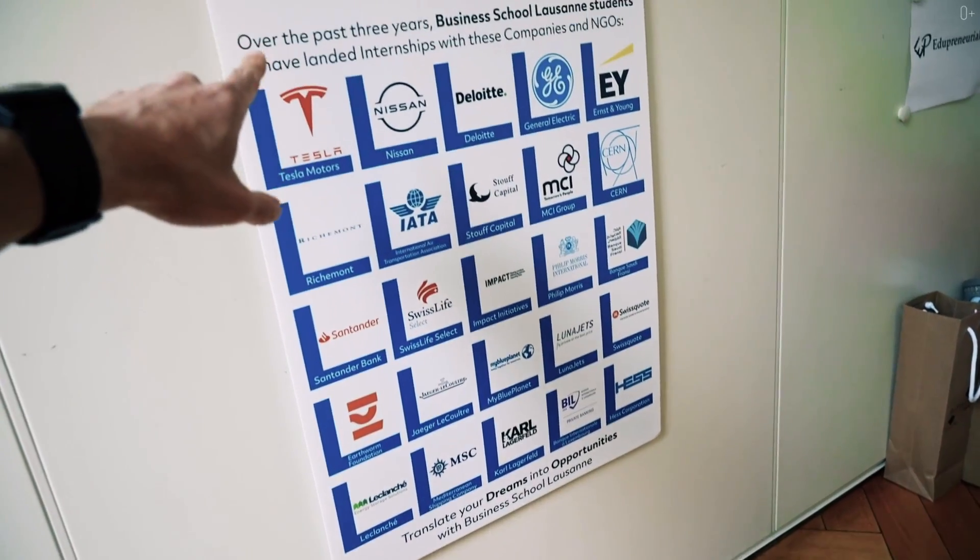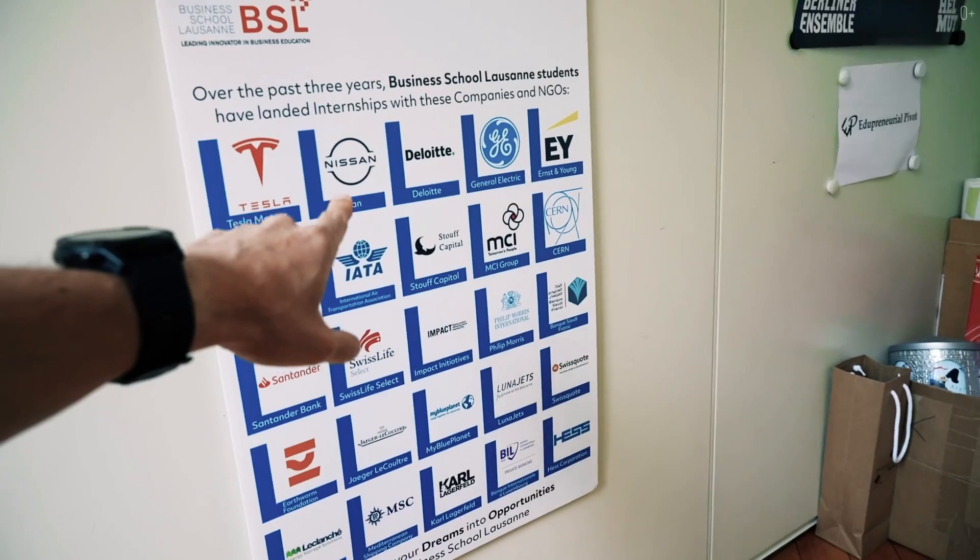The reason I chose BSL as well is that it has this family feel to it and it's an accelerated process. BSL has this table — these are the companies where students receive their internships.